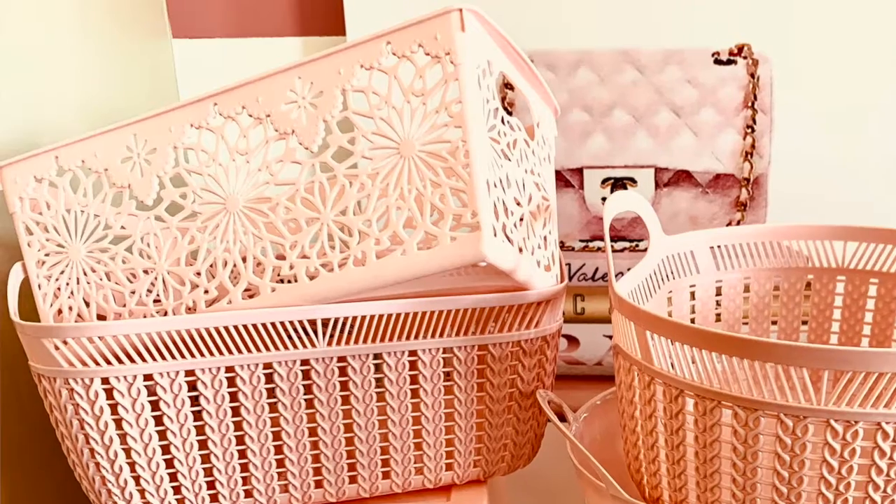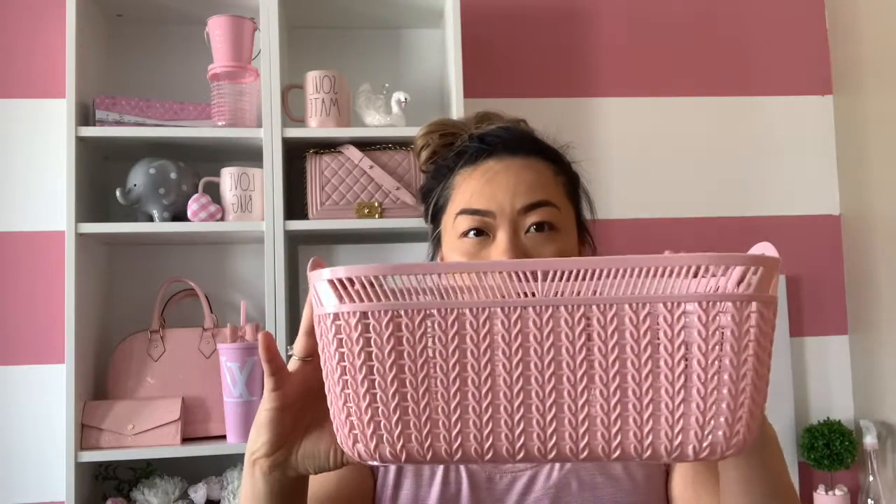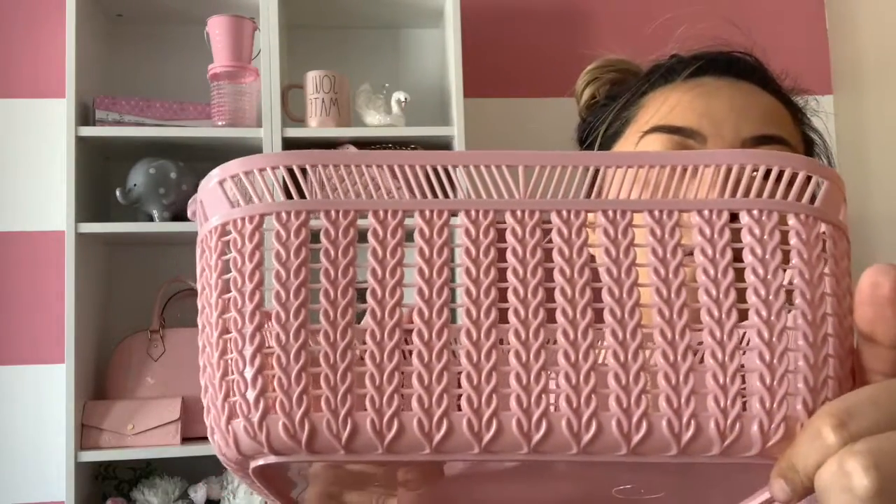When I walked in the store and saw the whole wall of these baskets, I was in love. This basket is a rectangle shape with a cute little design on it. I got like four of these to go in my craft room. The next basket is also rectangle — it's got little designs and is really good if you want to put food and stuff in it. I'm going to be doing a pantry haul where I clean up my whole pantry using these baskets in a different color.